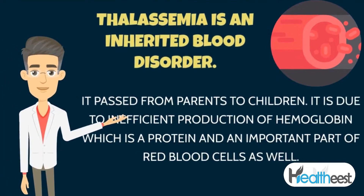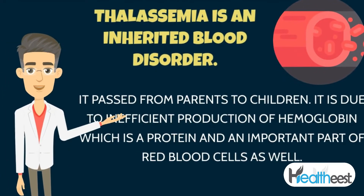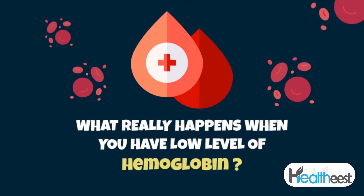Thalassemia is an inherited blood disorder passed from parents to children. It is due to inefficient production of hemoglobin, which is a protein and an important part of red blood cells.